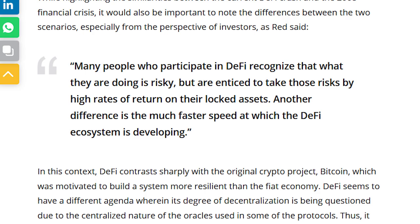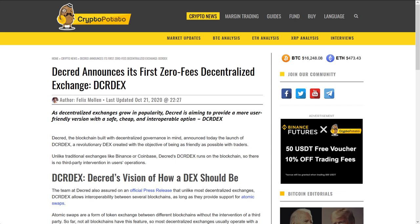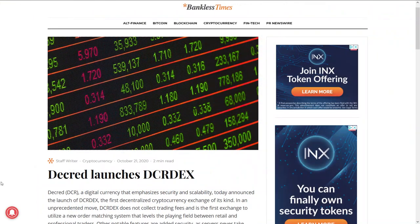Another difference is the much faster speed at which the DeFi ecosystem is developing. Mon PR also secured many different news headlines for the launch of the Decred DEX, including CoinMarketCap, CryptoPotato, and Bankless Times.